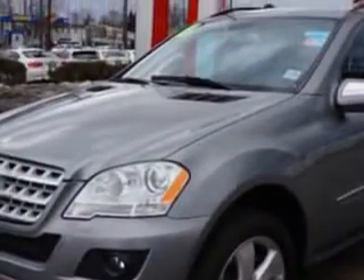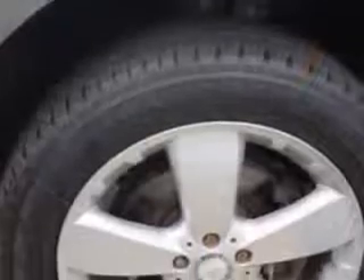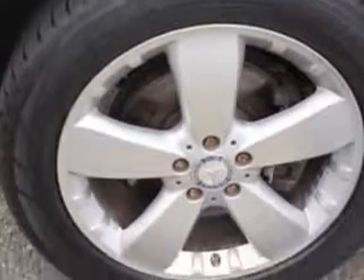Enjoy this great SUV with features like Rear Defogger, Rear Wiper, Intermittent Power Windows, Remote Operation, and Heated Windshield Washer Jets.